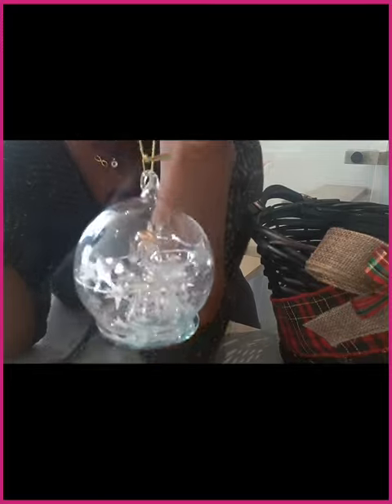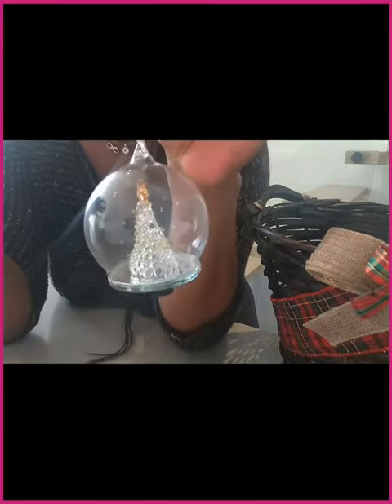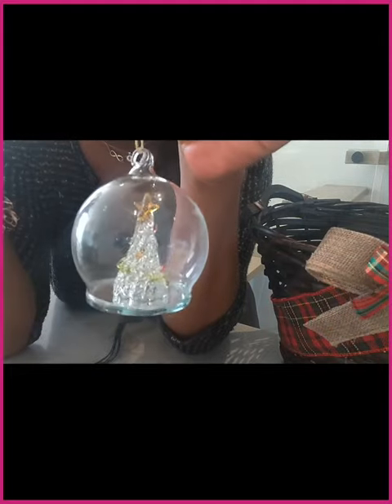Hi guys, check this out. Isn't that pretty? These are our glass light-up Christmas tree ornaments. We also have the Christmas tree one. Look at that. They light up — just pull the tab and watch it sparkle and shine.